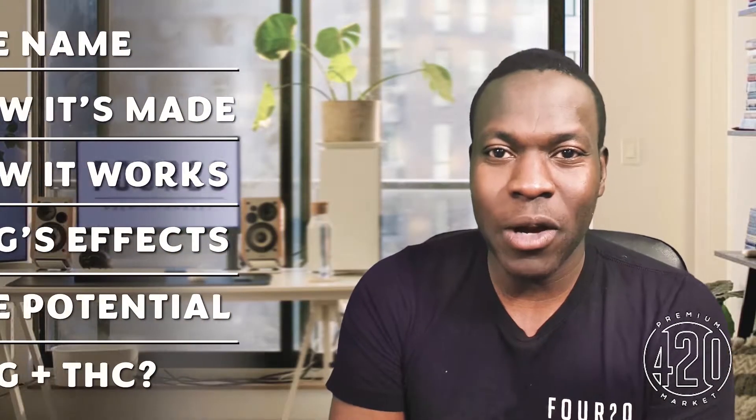Hi everyone, Dr. Ife Abioli here, and this is today's itinerary. Today we're discussing CBG. First, let's start with the name. CBG is a shortening of cannabigerol. Cannabigerol is the progenitor of THC and CBD, and hundreds of naturally occurring cannabinoids in the cannabis plant.